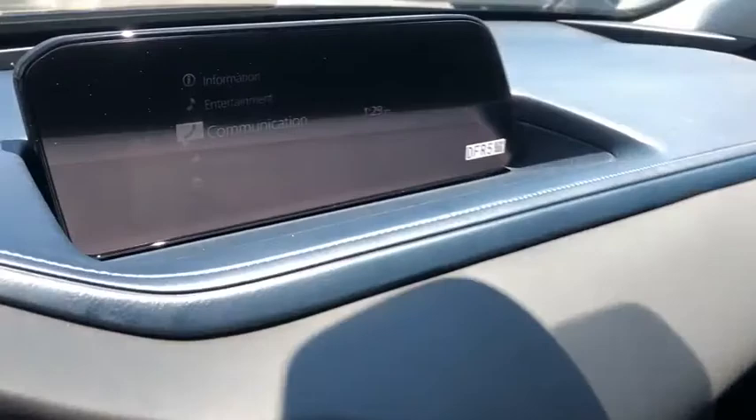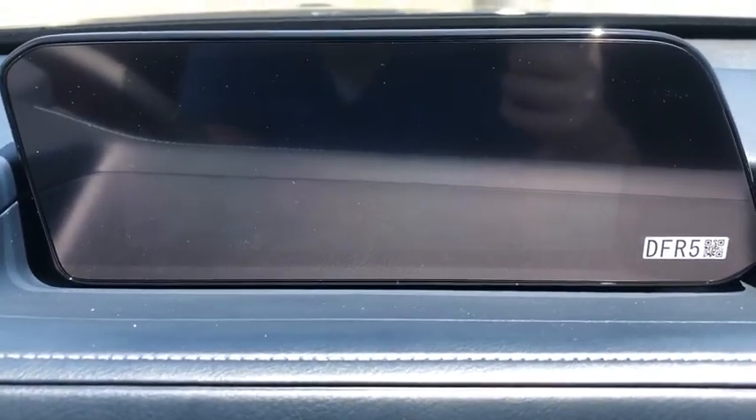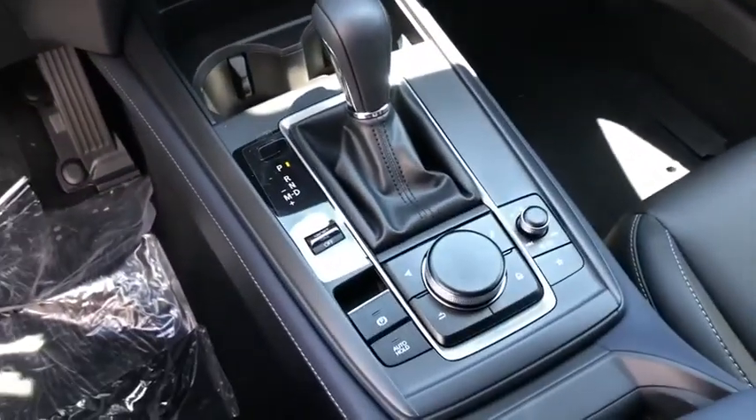Electronic stability control, brake assist, remote keyless entry, dual zone climate control, tachometer, panic alarm, rear window wiper, driver vanity mirror, front reading lamps.